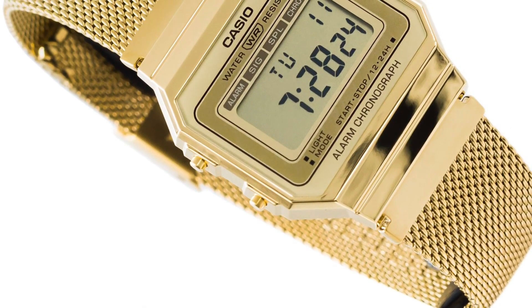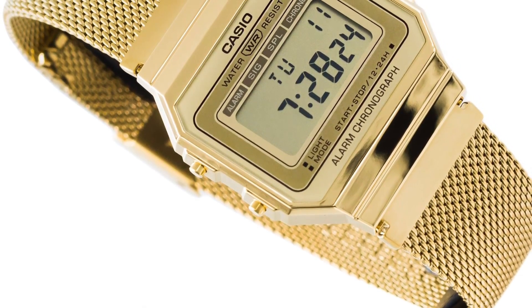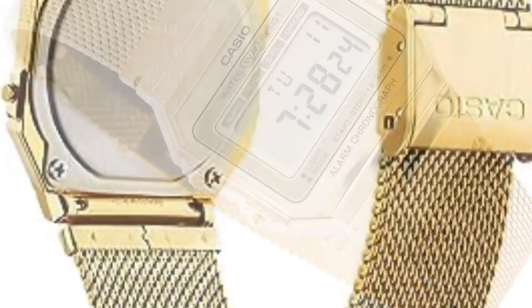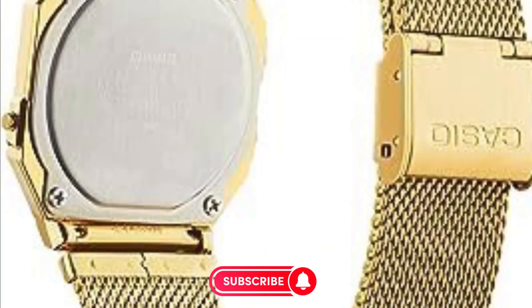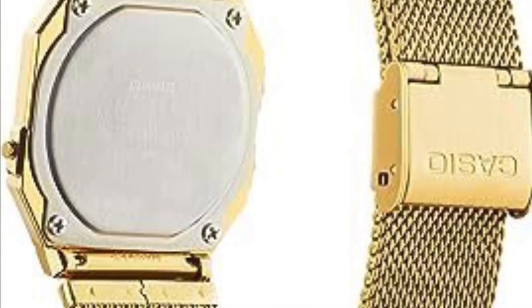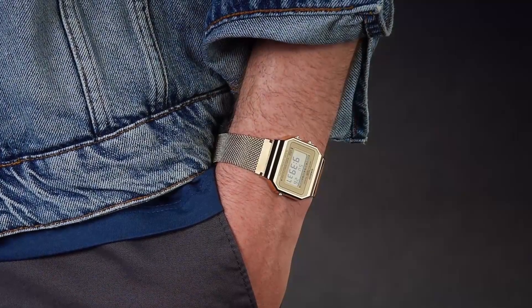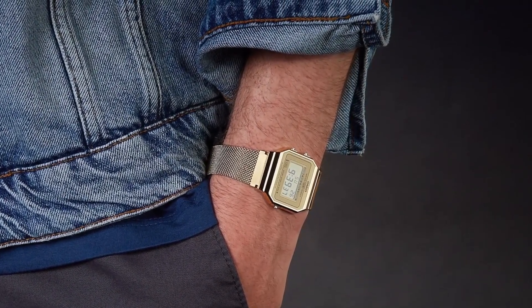However, the focus here is on its appearance. This watch exudes timeless style, suitable for anyone regardless of their background. Whether you're wealthy or modest, near or far, wearing this gold Casio gives the impression that you're both intricate and unique, yet down-to-earth and relatable. It's the watch that conveys complexity and simplicity simultaneously.